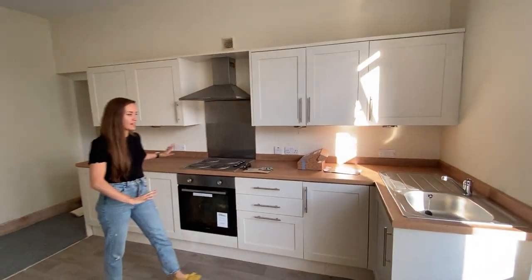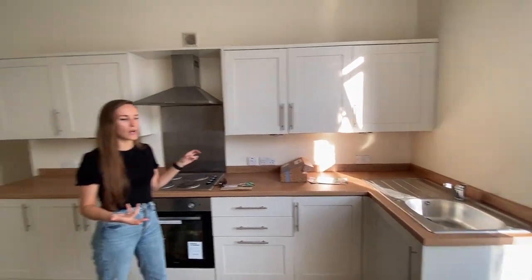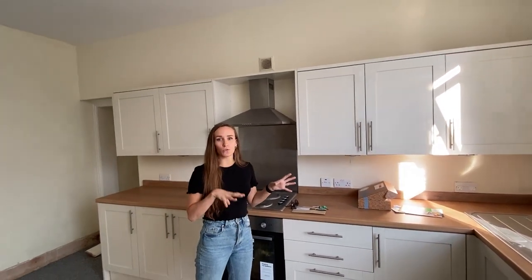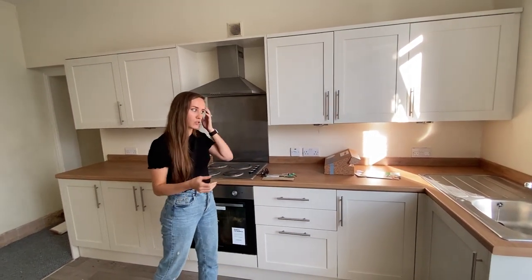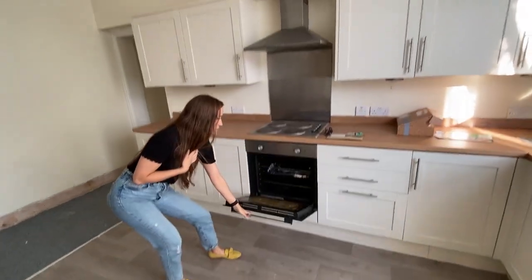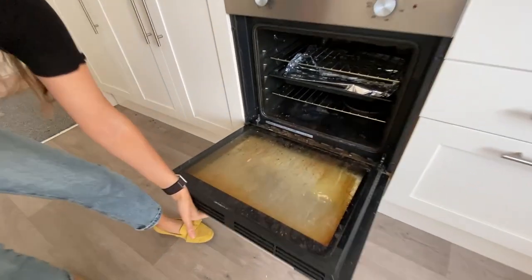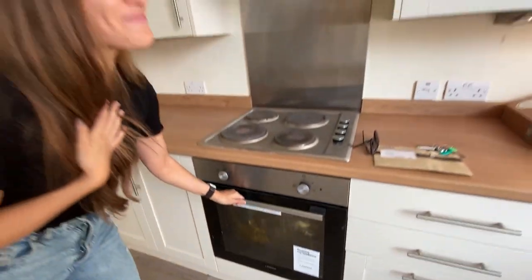The windows are huge, they're massive. This is where the current kitchen is — it looks new on camera but it's two years old. It was installed purely for the purpose of changing from a commercial unit as a nursery to a residential property.